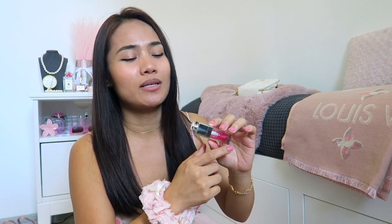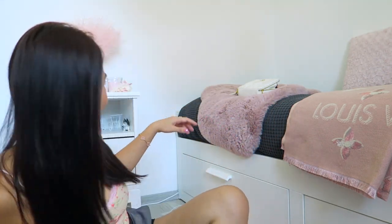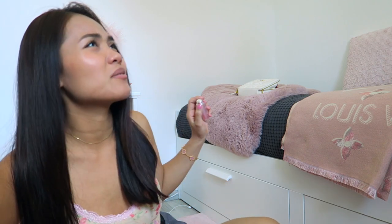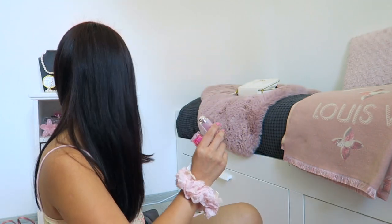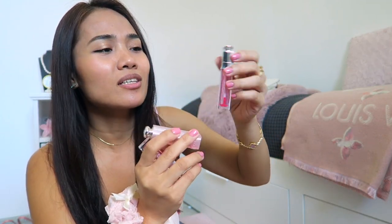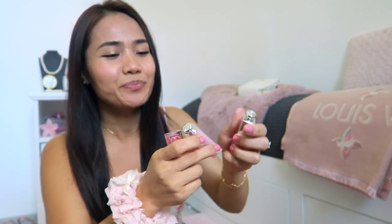I always get the 001 Pink — if you've seen my other videos, I also reviewed the Dior Lip Balm in shade 001. I've been using Dior lip products since 2019. I also have the Dior Lip Balm and the Dior Lip Maximizer, which is almost finished. I really love the Dior lip range.